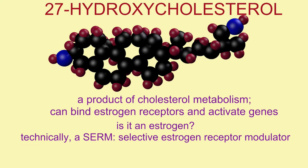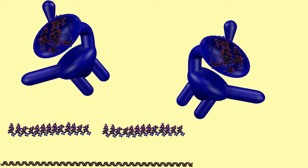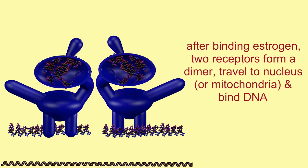A breakdown product of cholesterol known as 27-hydroxycholesterol — all of these are capable of binding estrogen receptors, which then turn on genes in the same way as if they had bound estradiol, and so all of these diverse molecules can change the levels of genes transcribed.